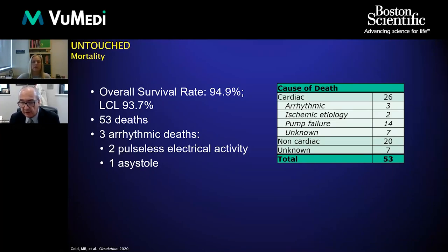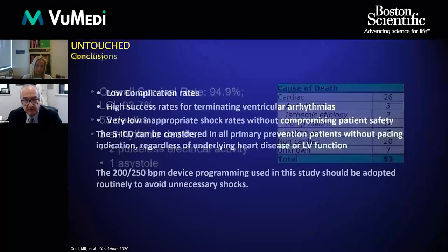Since we didn't have brady or antitachycardia pacing, it's important to look at arrhythmic deaths. Of the three arrhythmic deaths, two were due to PEA, which a device is not going to prevent, and the third was due to asystole. In heart failure patients with asystole, pacing or any other therapy generally won't help. Overall, this is reassuring that the device is safe and effective.